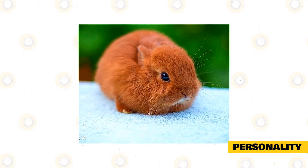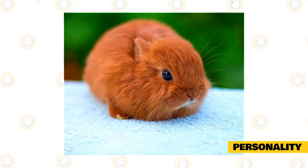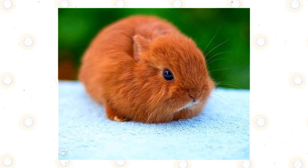Most of these domesticated rabbits can live for at least five years, so long as they are given the minimum care they require under a family that is quite affectionate as well.